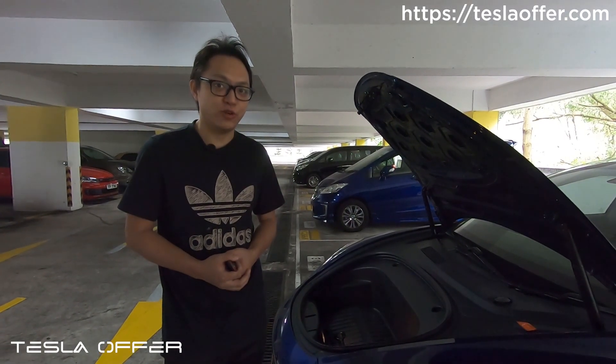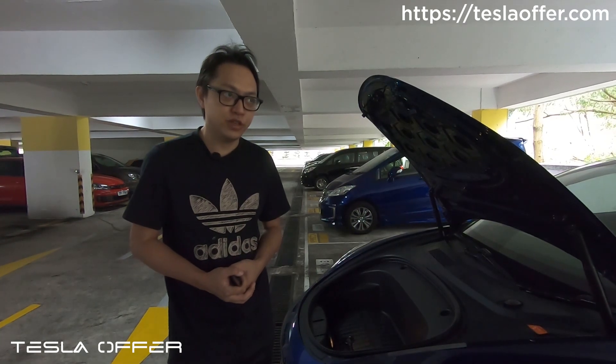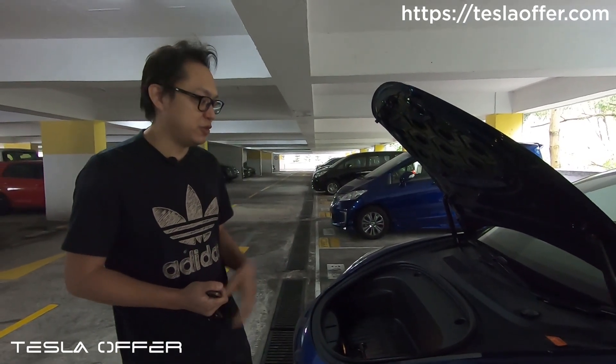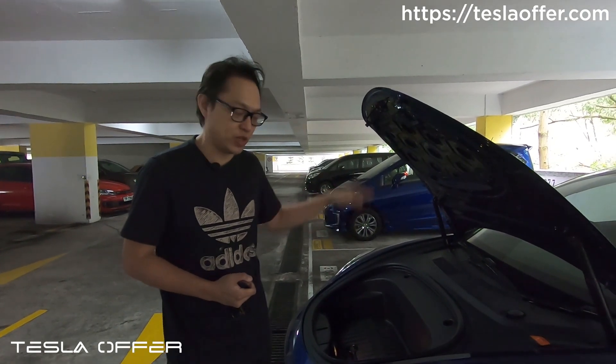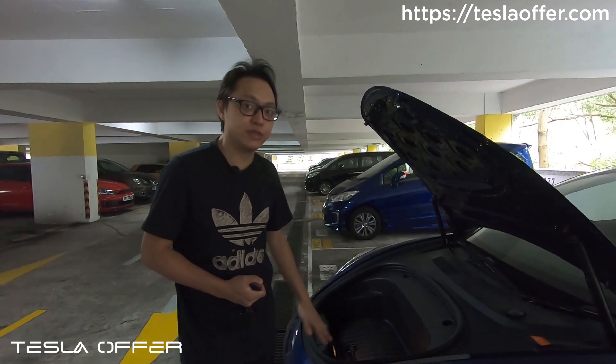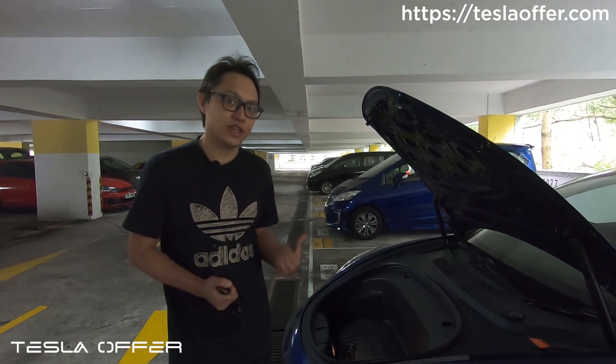Hi, this is Raymond from Tesla Offer at Amtac. Today we want to talk more about our Mach 4 feature. In the beginning of this video, we'll show you how our Mach 3 and all our competitors' products behave when the hood is trying to close and something is blocking it. We'll talk about a problem and how we solve it. So let's get started.